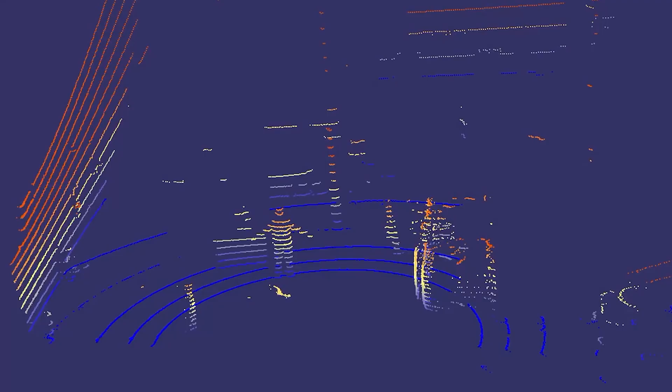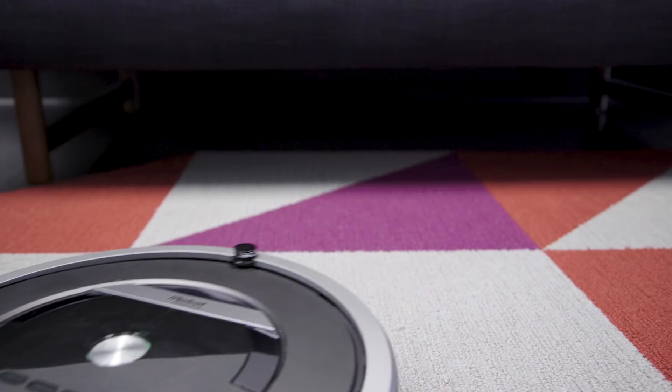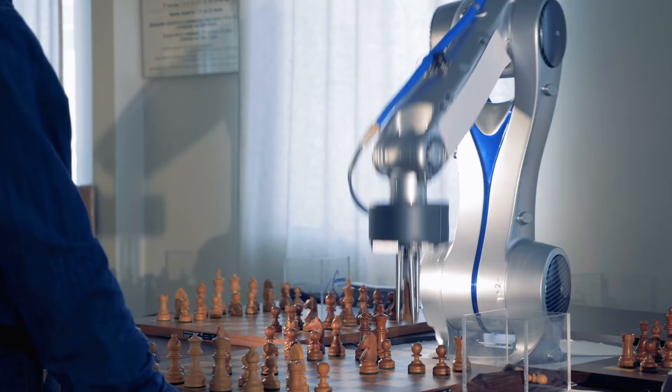And as a Udacity graduate, you'll have a job-ready portfolio of real-world projects that will showcase your skills to employers. You'll be ahead of the curve as one of the most desirable engineering candidates for the countless industries that depend on sensors. Enroll in Udacity's sensor fusion engineer nanodegree program today.